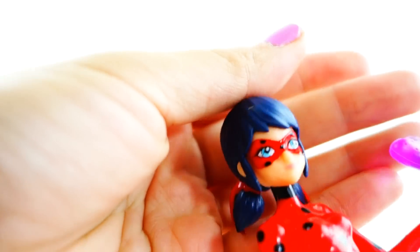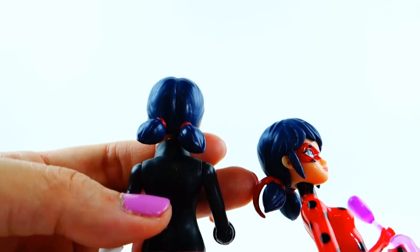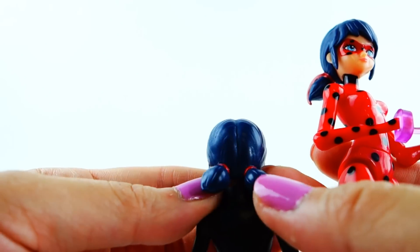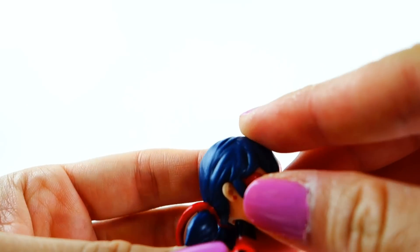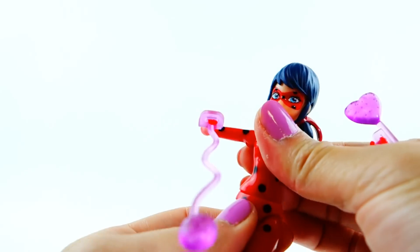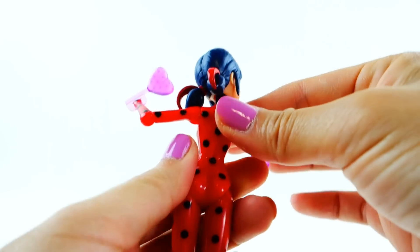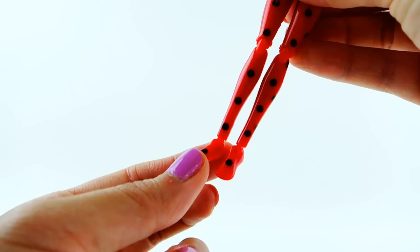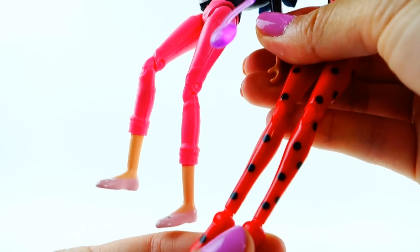Her face is pretty much the same as Marinette's, but her hair has a ribbon detail added — I guess that ribbon appears when she transforms. The regular Marinette doesn't have that extra ribbon. Her earrings are red, and there are a lot of details I never noticed since I wasn't watching the show. She's articulated, and she actually has one extra level of articulation: her ankles move, which the Marinette figure doesn't have. That extra ankle articulation is pretty cool!